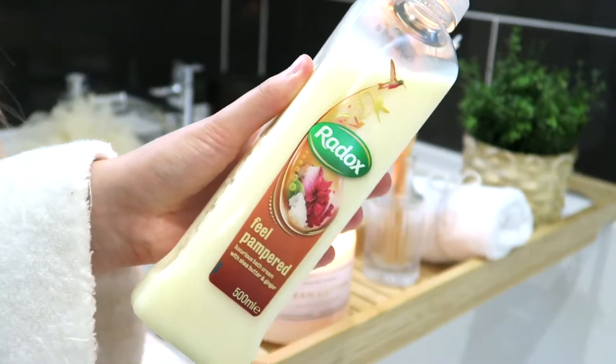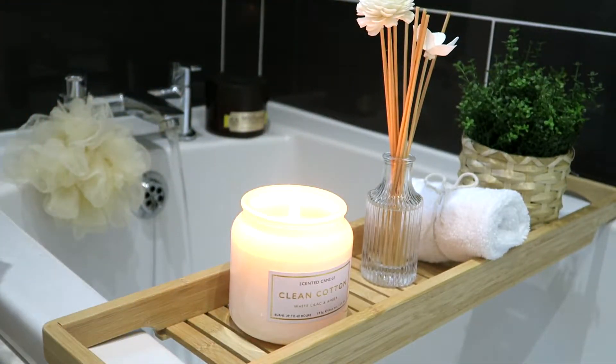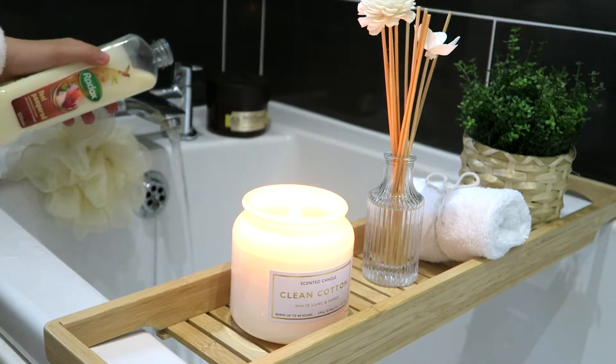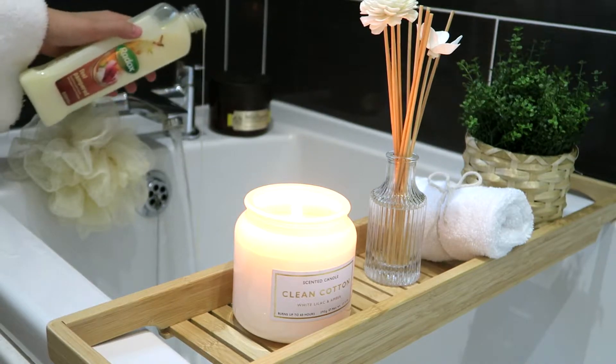I'm using the Radox Feel Pampered Luxurious Bath Cream with Sheer Butter and Ginger, and this smells so good. I absolutely love it. I picked that up from Wilco's the other day. So I'm just going to pour some of that into my bath. Here come the bubbles.